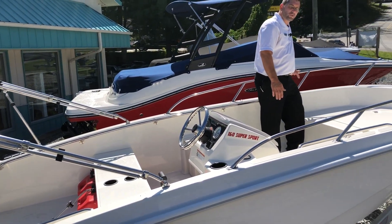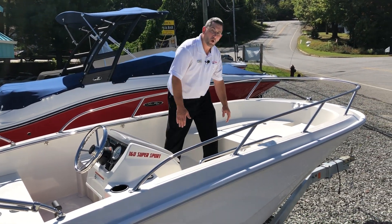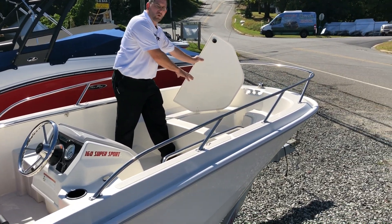Up here on the bow we have our stainless steel rail. We have stainless steel grab bars that go all the way down the inside of the boat. We have a very large capacity locker.